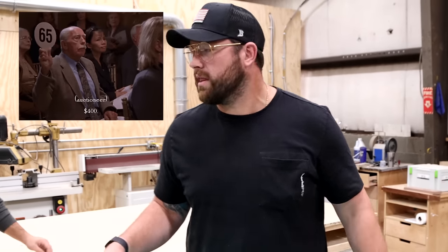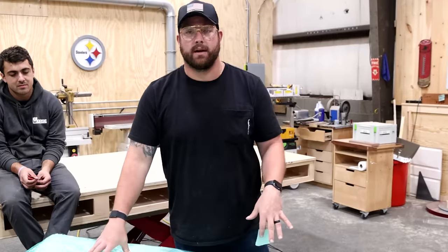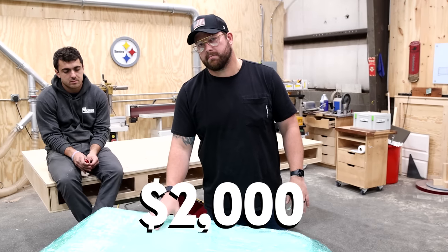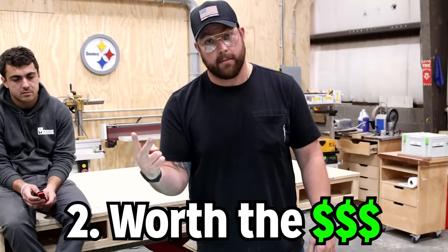I paid $1,475 for this pallet and got into a bidding war literally the last minute with some dude. Regardless, that's 43% savings on the retail value of these items. After shipping, I think I was right around $2,000. So let's crack into these things, see what condition they're in, and also see if I got my money's worth.